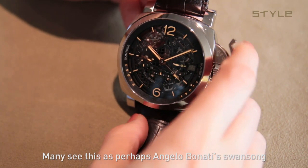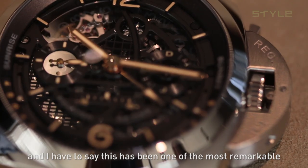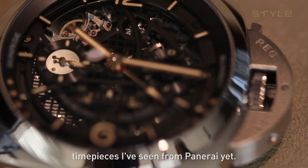Many see this as perhaps Angelo Bonatti's swan song. And I have to say, this has been one of the most remarkable timepieces I've seen from Panerai yet.